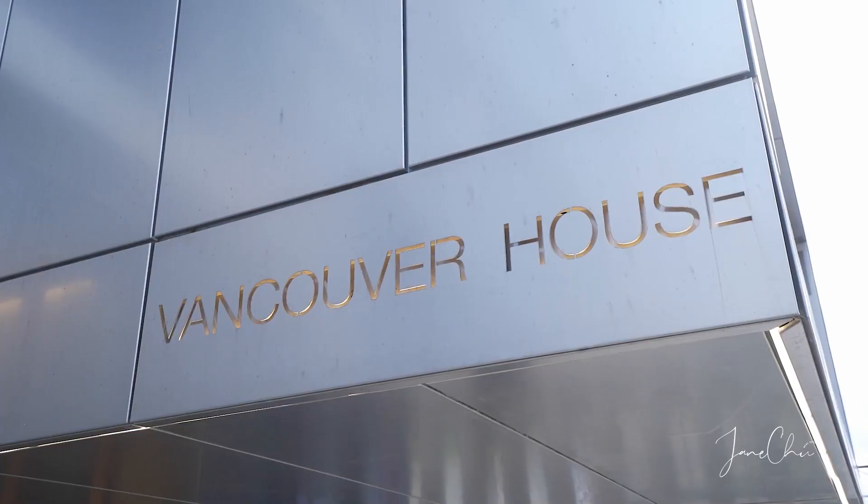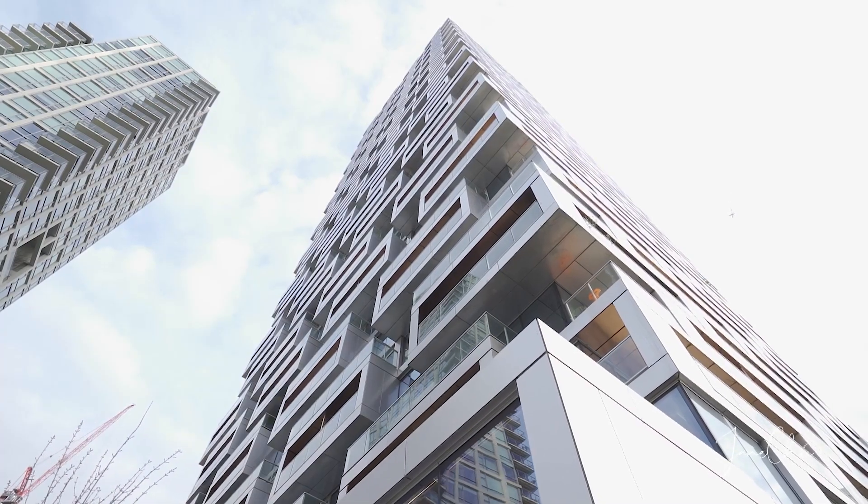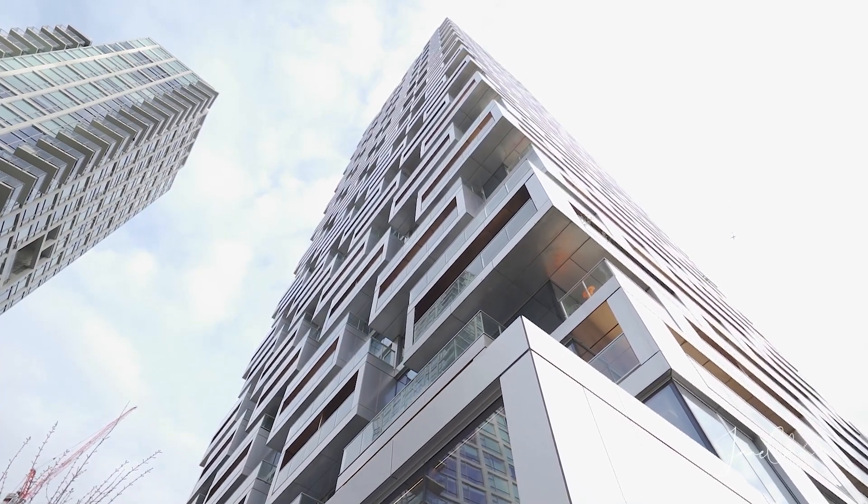Hi, it's Jane from Rennie & Associates Realty. Welcome to my new listing at Vancouver House. This is probably one of my favorite one-bedroom floor plans. There are about 300 different layouts in this building, making almost every home unique. Let me show you around.